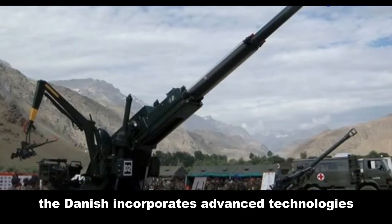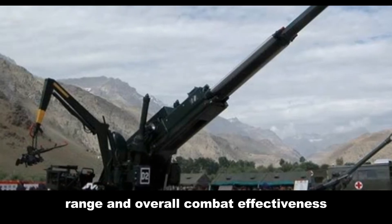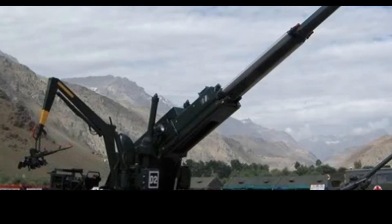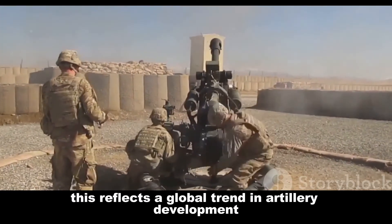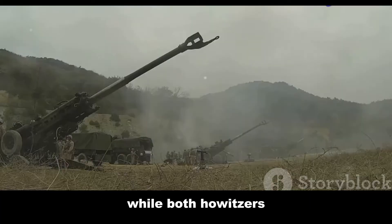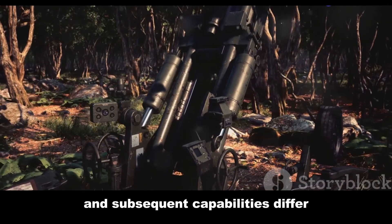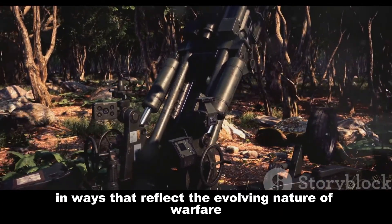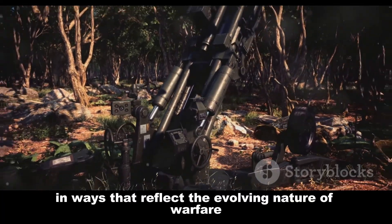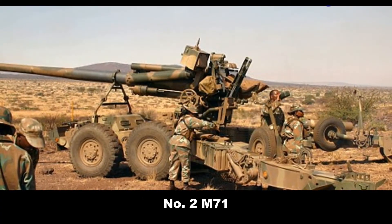The Dhanush incorporates advanced technologies to enhance its accuracy, range, and overall combat effectiveness. This reflects a global trend in artillery development towards increased precision and lethality. While both howitzers ultimately share the goal of delivering firepower, their design philosophies and subsequent capabilities differ in ways that reflect the evolving nature of warfare.